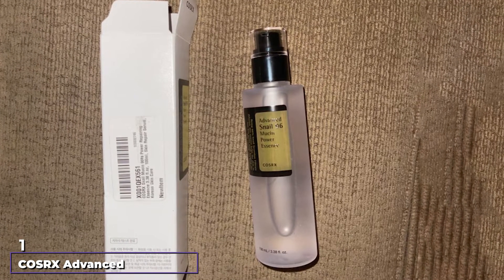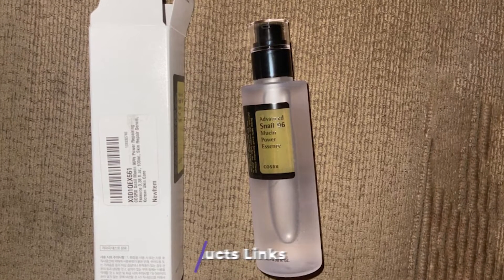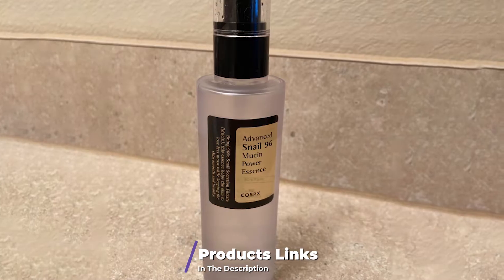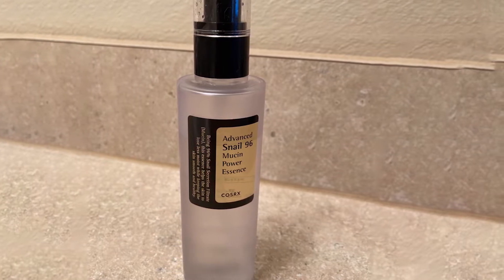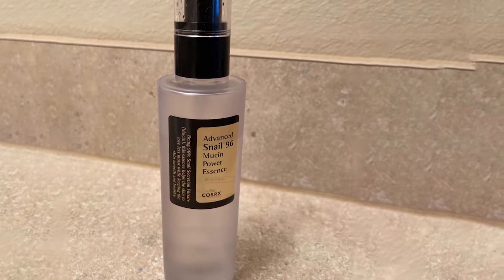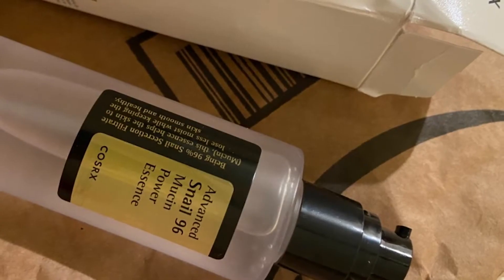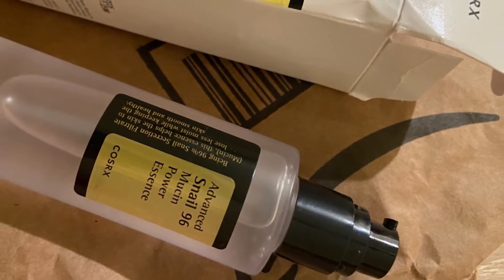At the first position of our list we have Cosrx's Advanced Snail 96 Mucin Power Essence. First, Cosrx doesn't harm the snails that produce the mucin — they are raised in an environment that simulates their natural habitat so that they produce healthy secretions that are then harvested and processed for cosmetic use. Second, the essence has a high concentration of mucin at 96.3%; the formula is almost completely snail secretion filtrate.